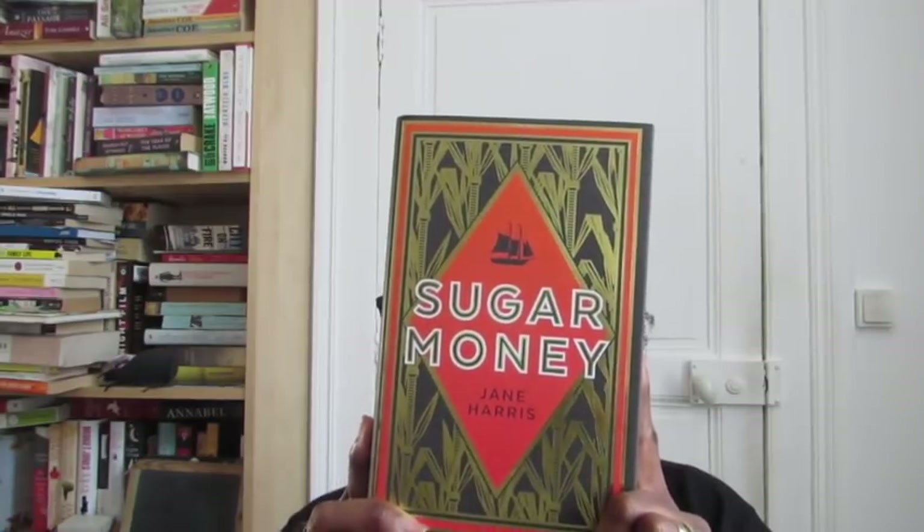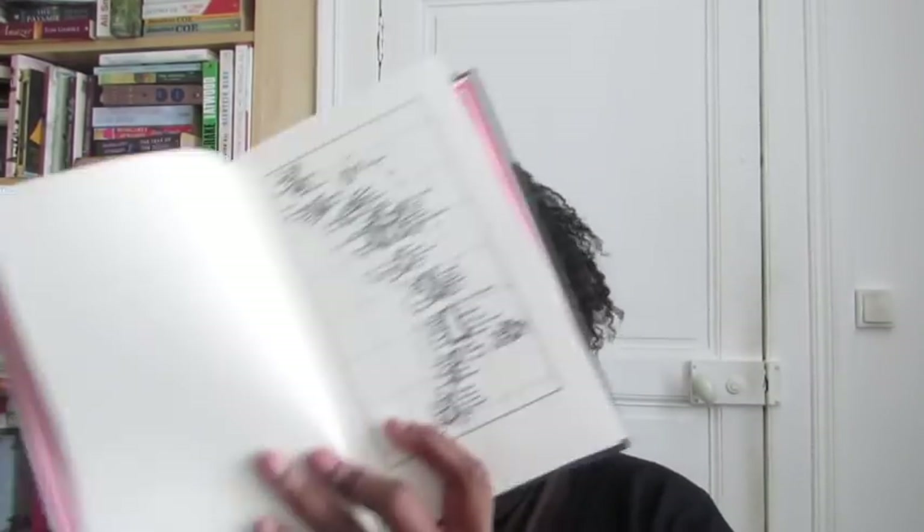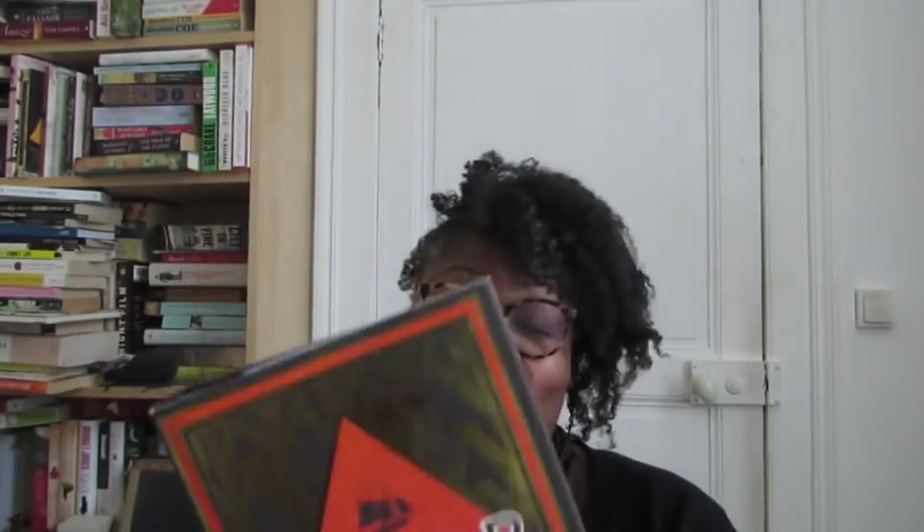Do you have a book with two maps in it? This was very difficult because I'm not really into fantasy. But I remembered 'Sugar Money' — it has a map on the end pages and also a map of the Caribbean. It's a pretty good book if you want to read about slavery in the Caribbean.